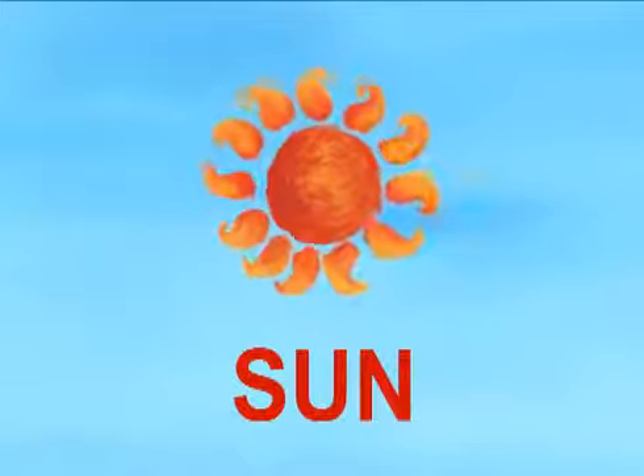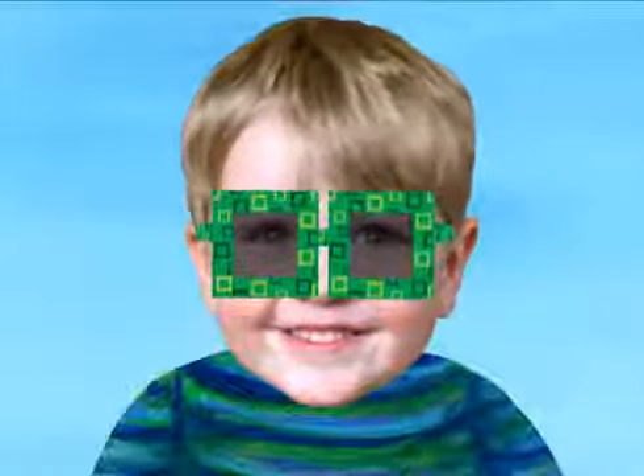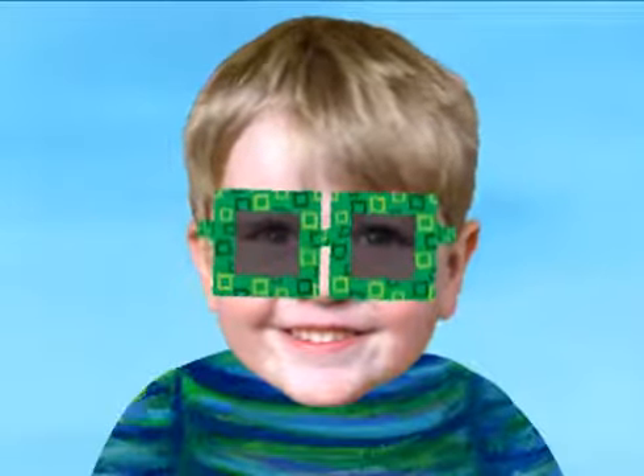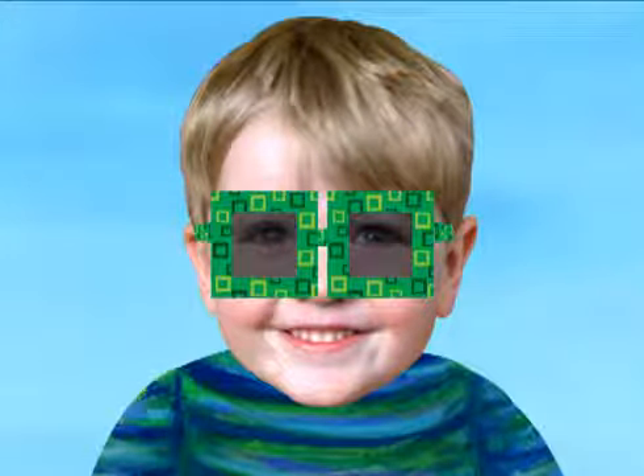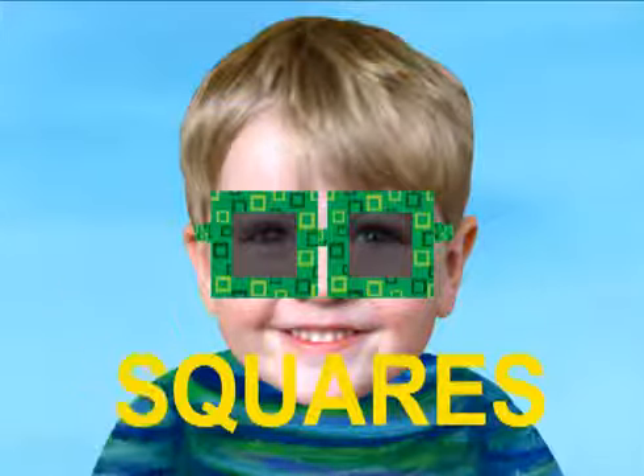The next letter is S. S is for sun. I'm wearing sunglasses for the sun. What is the shape of the glasses? They are squares. Squares starts with S.